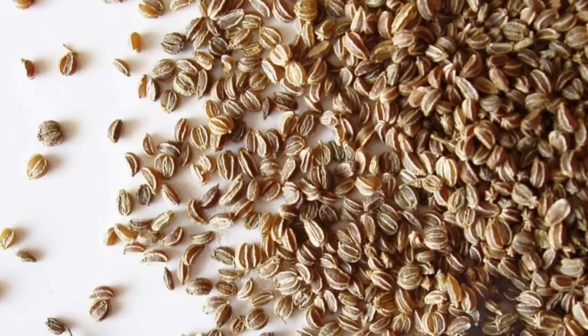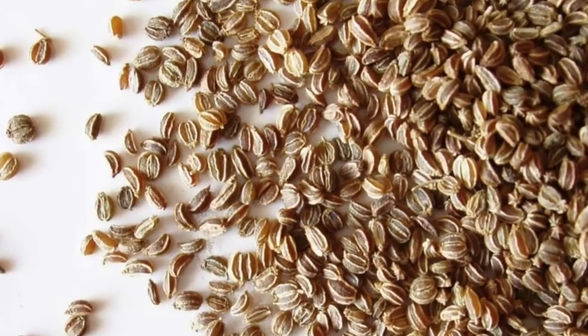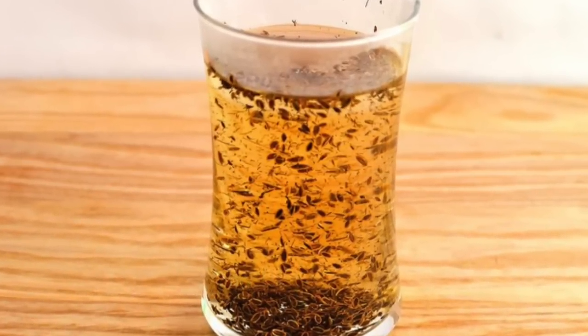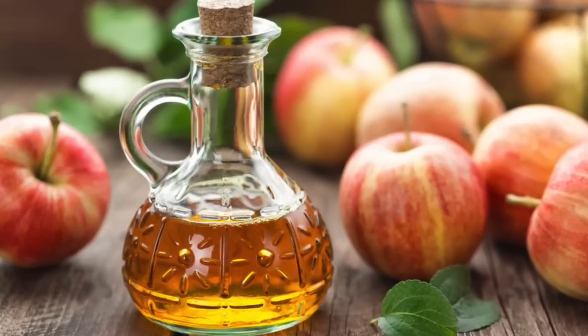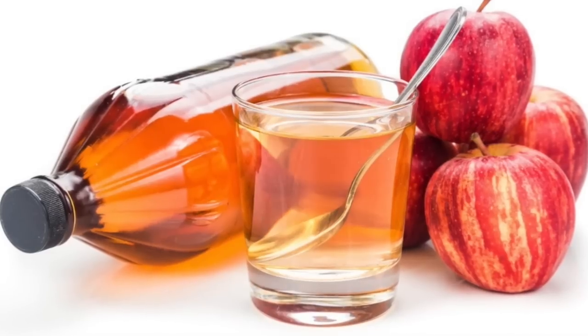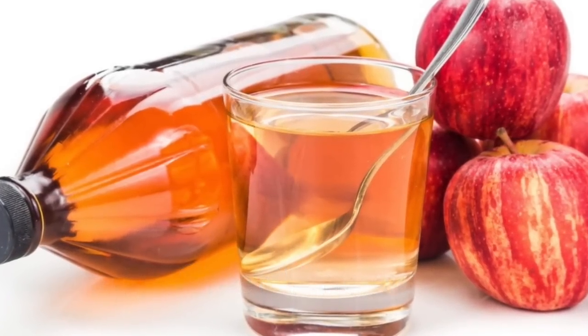Celery seed is a popular home remedy to lower uric acid levels in the body. Have celery seed extract to get the best results. Drink apple cider vinegar — add 3 teaspoons of vinegar to 8 ounces of water and have it 2 to 3 times every day to treat uric acid.